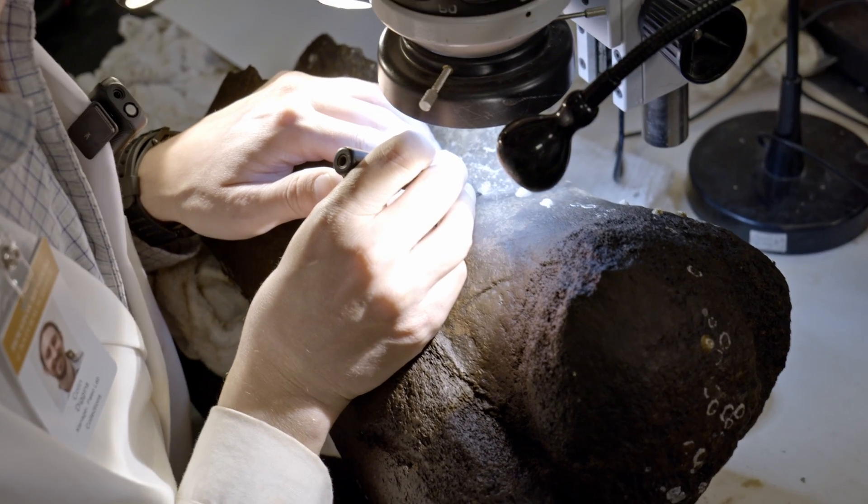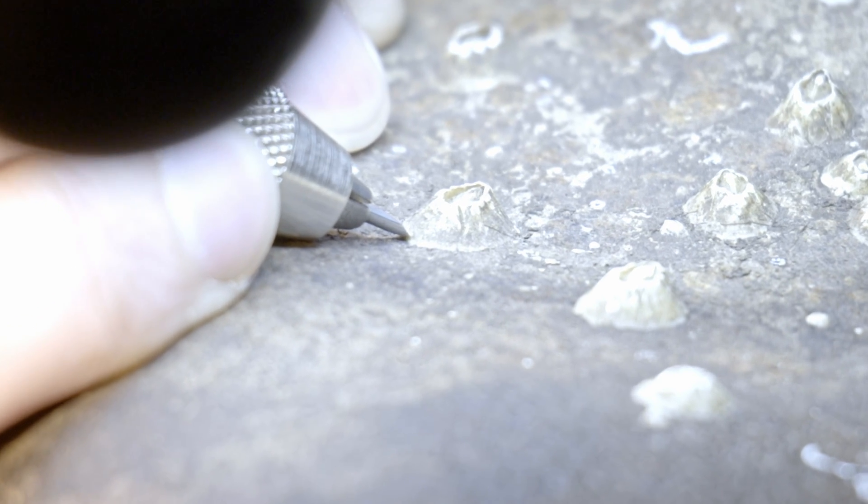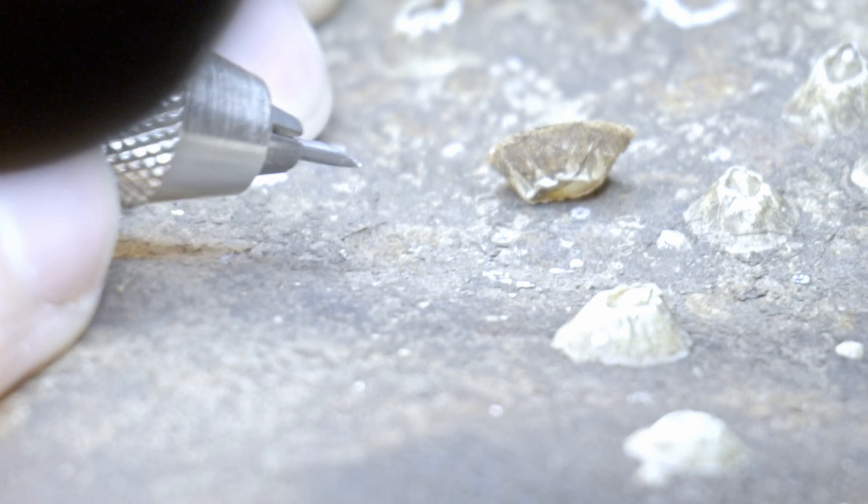First thing, I'm just going to pop this barnacle off. Yeah, it's tough — it's pretty small. Yeah, there he goes. There he goes. And that one came off real clean.